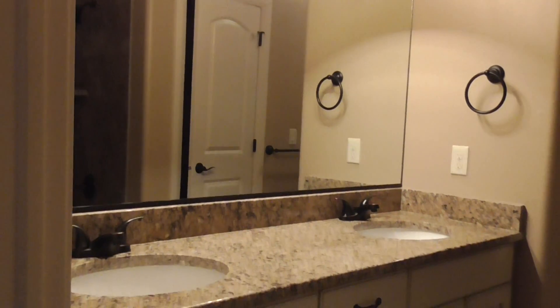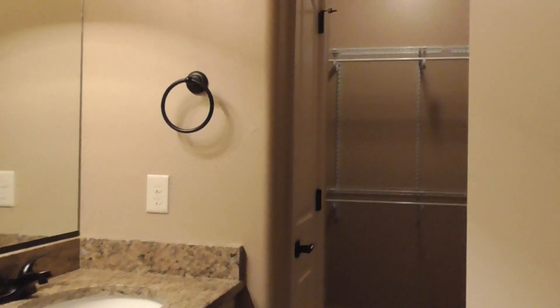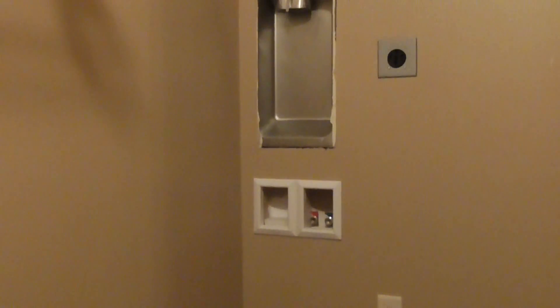Over through here is your master bedroom — it has ceiling fans in it. And this is your master bathroom. You can see it has a double vanity, nice countertops, and matching tile throughout the home. Over here is one of your two laundry hookups — one thing people really like about this home is it has one on the first level and one on the second. Here's your tub shower unit with nice matching tile.